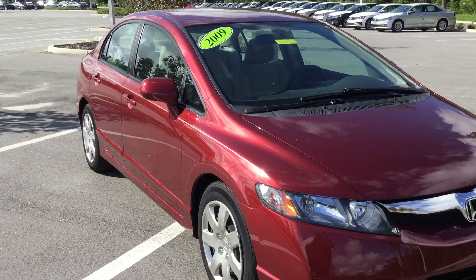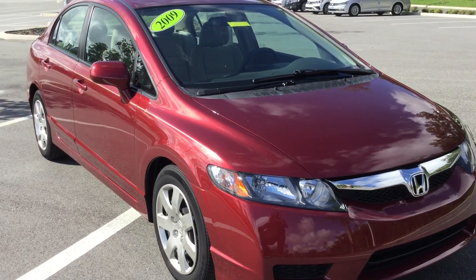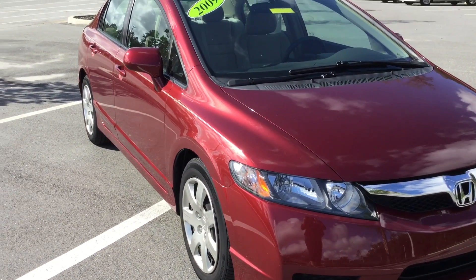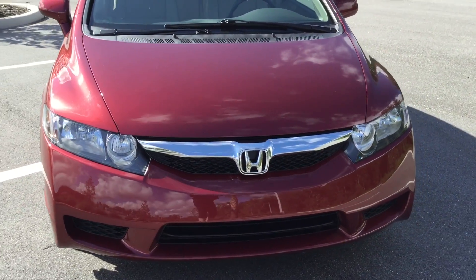Good morning Naomi, my name is Marie and I'm over here at BMW Porsche of Ocala, the only dealership in the state of Florida to be honored with the Center of Excellence Award for our outstanding customer service.